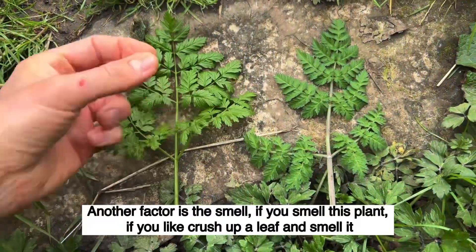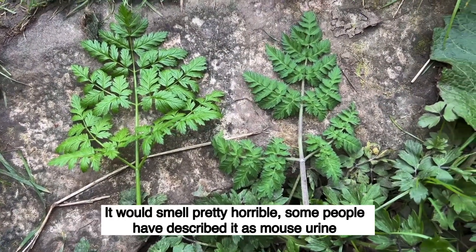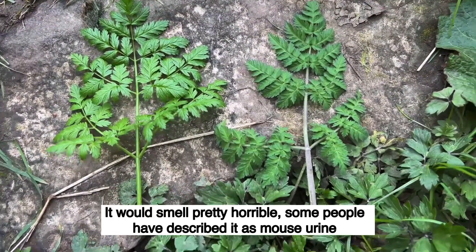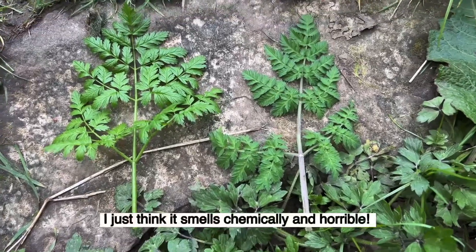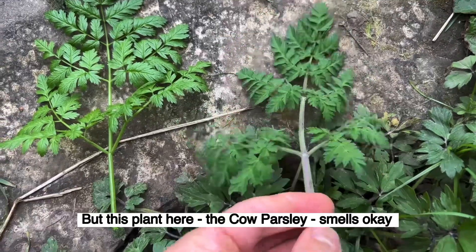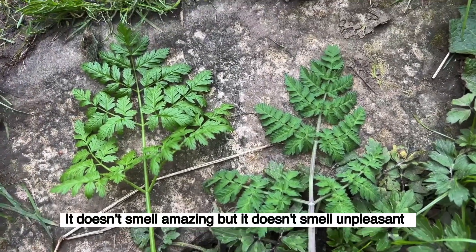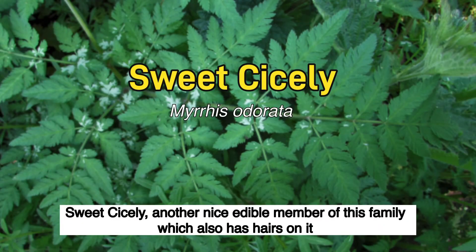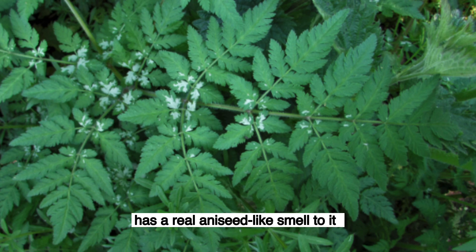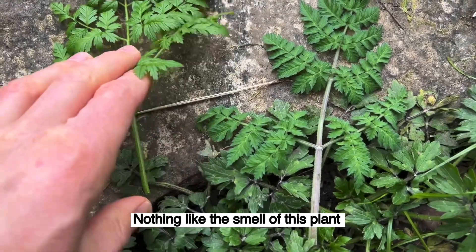Another factor is the smell. If you crush up a leaf and smell hemlock, it would smell pretty horrible — some people have described it as mouse urine, very musty. I just think it smells chemically and horrible. But cow parsley smells okay — it doesn't smell amazing, but it doesn't smell unpleasant. Sweet cicely, another nice edible member of this family which also has hairs on it, has a real aniseed-like smell — a really clear, lovely, sweet smell of aniseed. Nothing like the smell of hemlock.